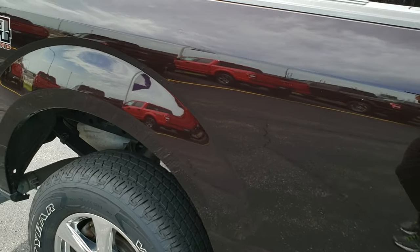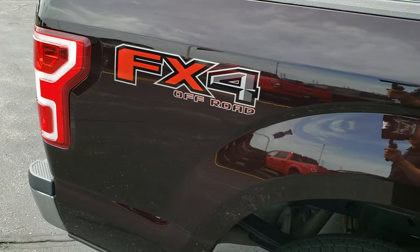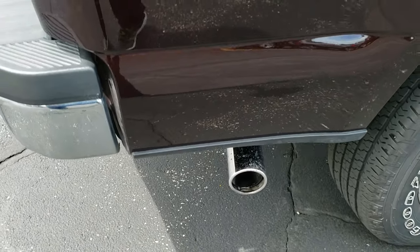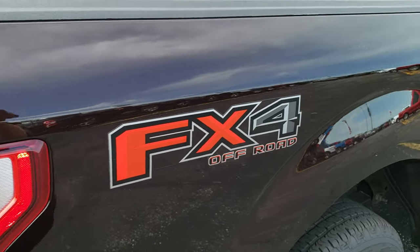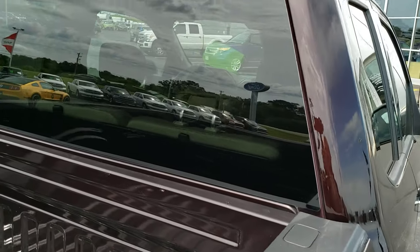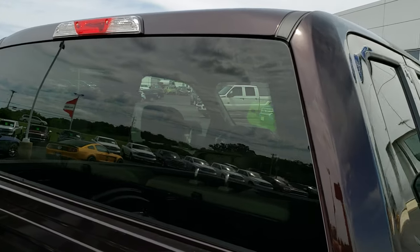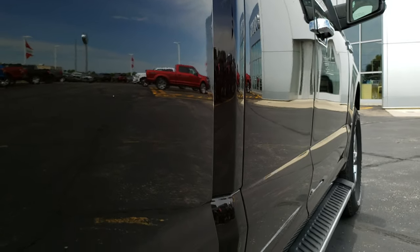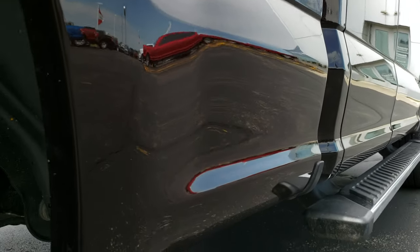We take these HD videos so if you are far away or even if you're close by and just cannot make the trip down but you're still interested in purchasing the truck, you can still see the truck, hear the truck and have confidence in the vehicle before you even get here — so you can make a smart buying decision from the comfort of your own home. And then when you get here there will be absolutely no surprises. Very, very clean down this side of the truck. I didn't see any dents or dings.